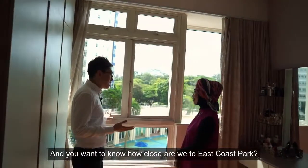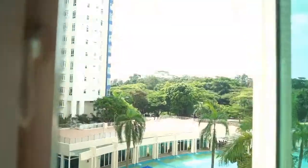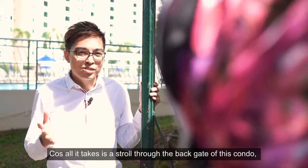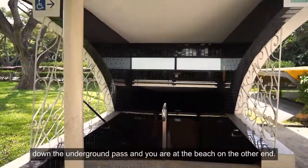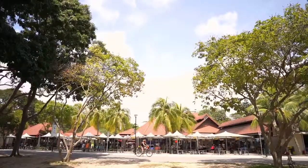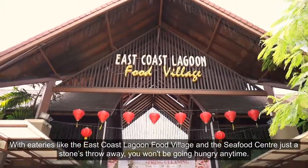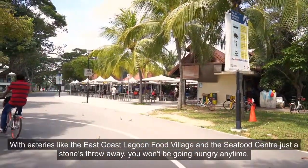You want to know how close we are to East Coast Park? I really mean it — all it takes is to stroll through the back gate of this condo, down the underground pass, and you are at the beach on the other end. With eateries like the East Coast Lagoon Food Village and the Seafood Centre just a short stroll away, you won't be going hungry anytime.